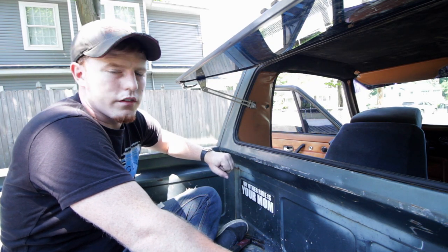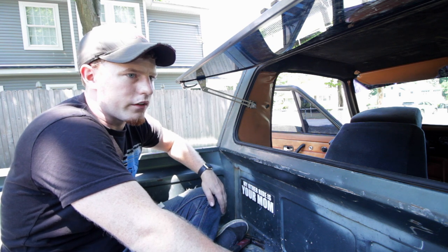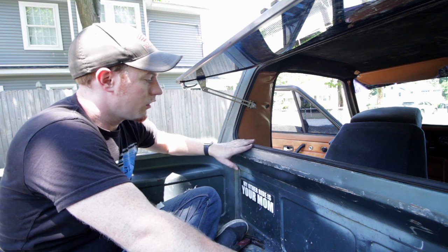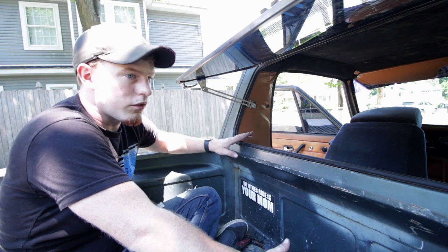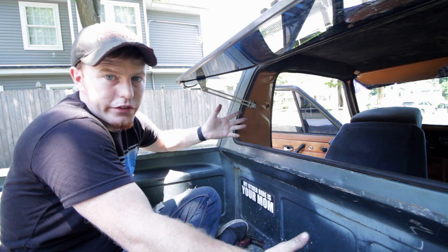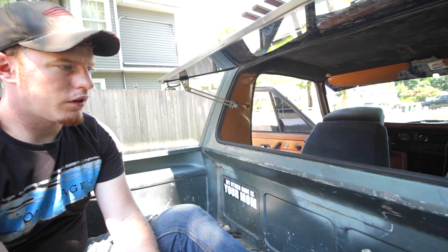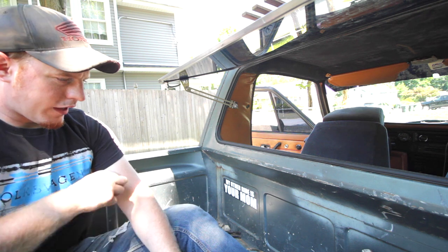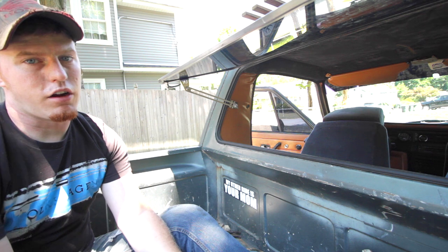First and foremost, this is not a step-by-step — this is just what I experienced putting this in. There is no scientific method to this. Aside from Jeremy's prototype, this is the second one to be installed on a truck. So mine and Garth's experiences are about as good as it gets. It's pretty straightforward though — it's not rocket surgery, guys.